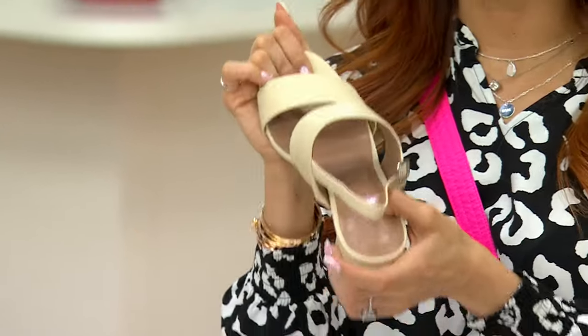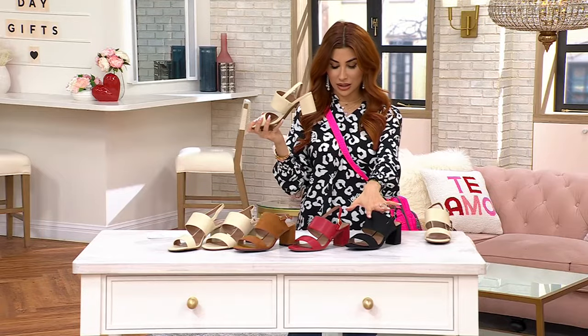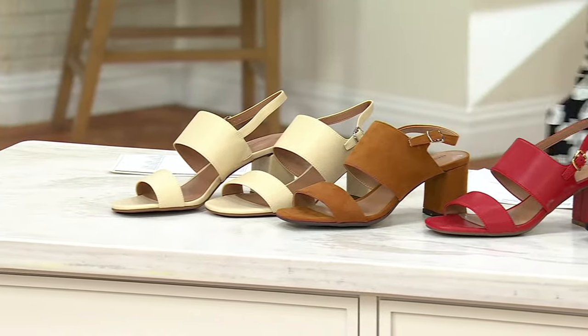And then tons of comfort. This is the off white, here's your black, here's your red, your dark tan, and then the off white that I'm going to throw on now. As we look at it on Scotty, I love the range of a sandal like this.